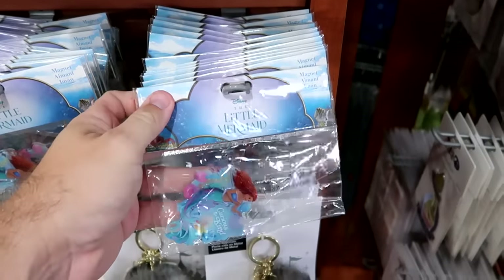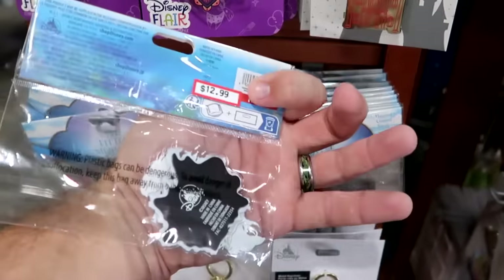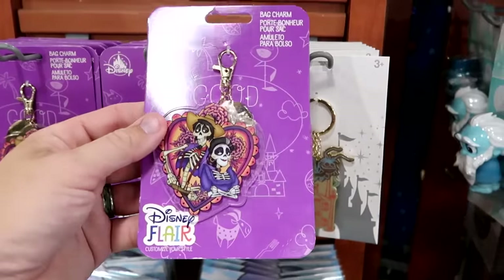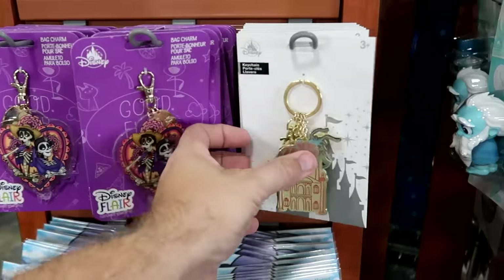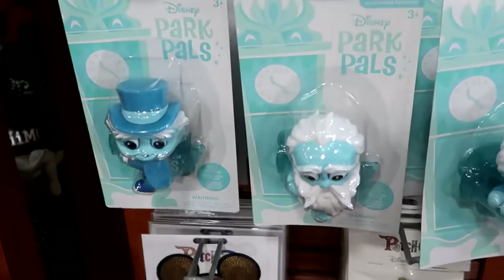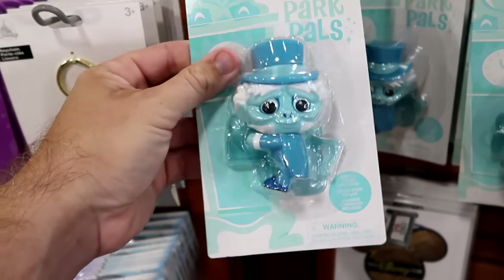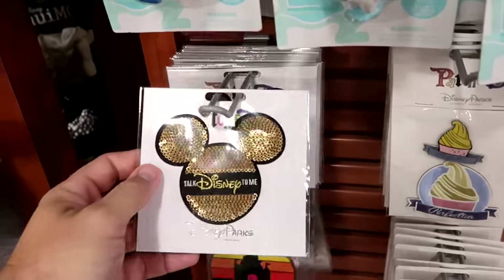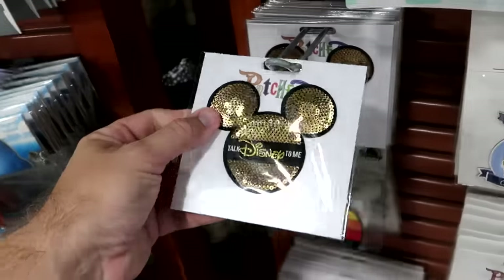On the Spinny Racks: a live action Little Mermaid refrigerator magnet — 'Curious and Kind' — for $12.99. A Coco bag charm at $3.99 and a Princess Tiana one at $5.99. They even have assorted Disney Park Pals from the Haunted Mansion that clip on to things and come with a collector's base at $7.99 each. From Patch D, a 'Talk Disney to Me' patch with lots of sequins at $5 from $10.